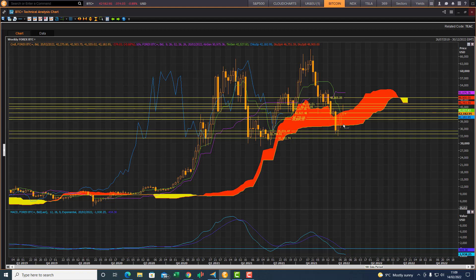On the weekly chart, you can see where the bottom cloud chart support zone came into play, as well as these lows from Q2 of 2021 acting as support zones. We're back above the bottom of the cloud on the weekly, which is positive, but we're still navigating resistance on the weekly Ichimoku cloud chart.